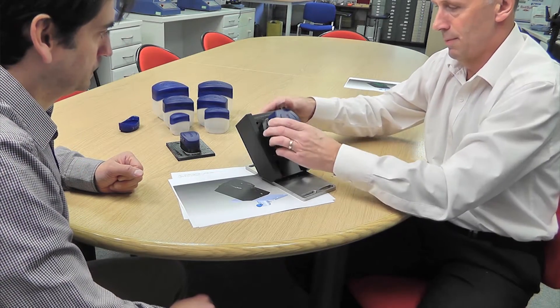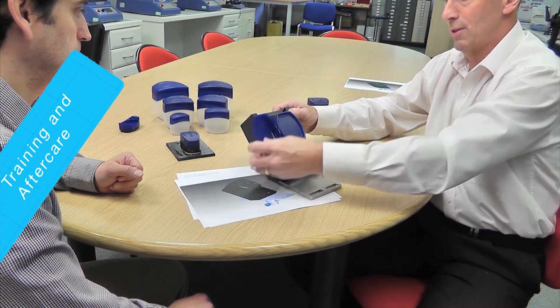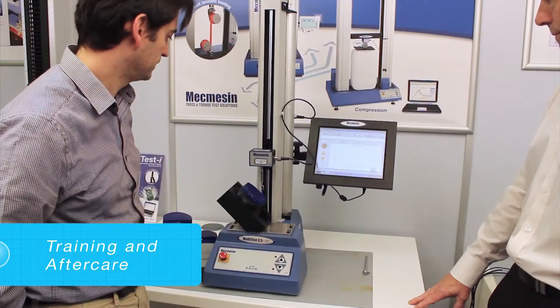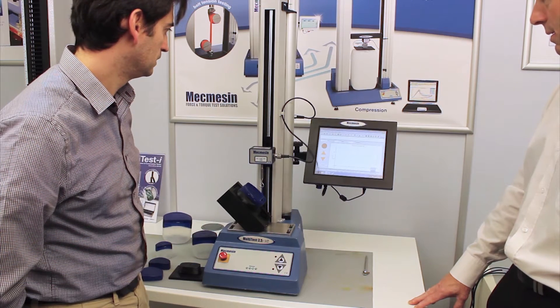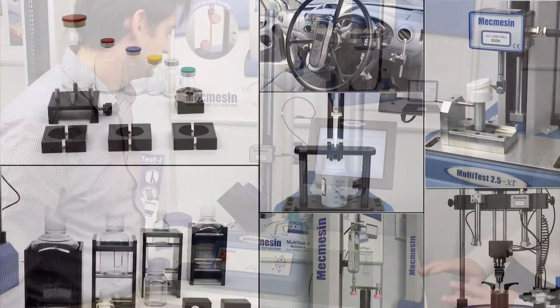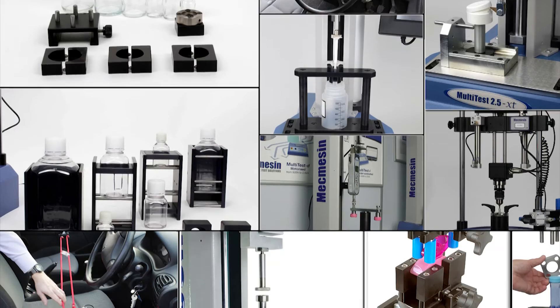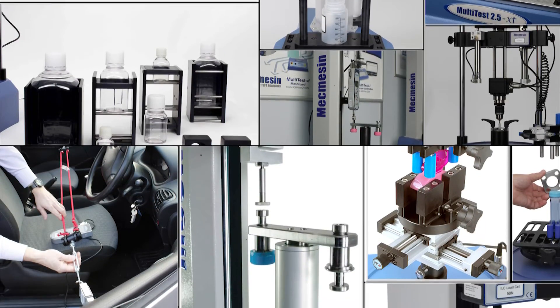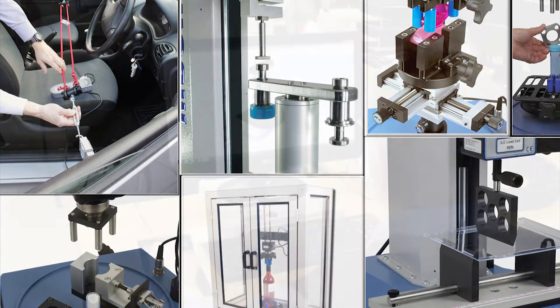Once the parameters to be tested are agreed, the discussion can then turn to the best way to hold the item so that it can be presented to the force or torque testing equipment. Sometimes an application, specimen or material requires a special gripping method. General purpose grips may not be adequate and can result in problems such as premature failure of the specimen. Mecmesin application engineers can draw on their comprehensive experience in suggesting the best way to fixture the sample, including recommendations for the design and choice of materials.